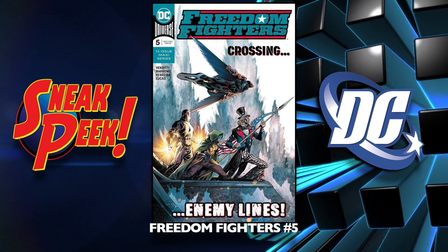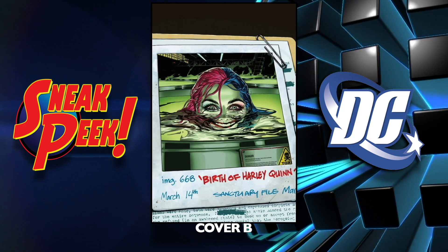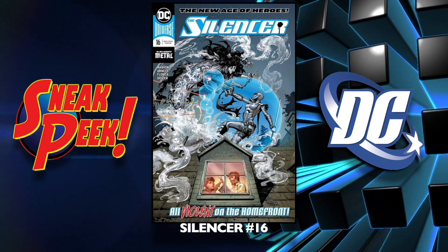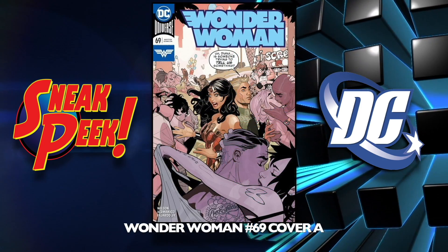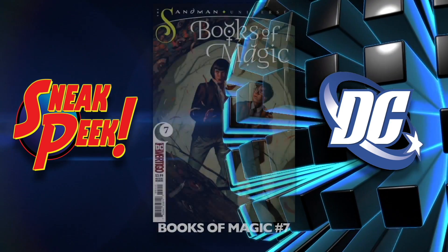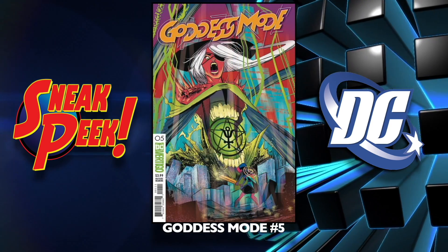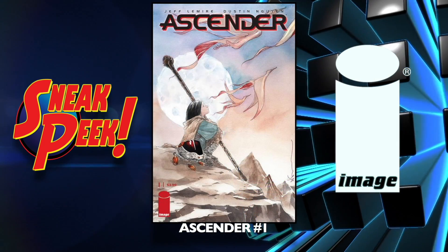Freedom Fighters number five. Heroes in Crisis number eight cover A and the B cover — there's only one more to go for this series. Justice League Dark number 10 cover A and the B cover — looks good. Silencer number 16, which comes to an end, and also The Terrifics number 15, which also comes to an end — they canceled a bunch of books. Wonder Woman number 69 cover A and the B cover — looks really good. Moving on to Books of Magic number seven, Dial H for Hero number two, Goddess Mode number five, and Wild Storm number 22.